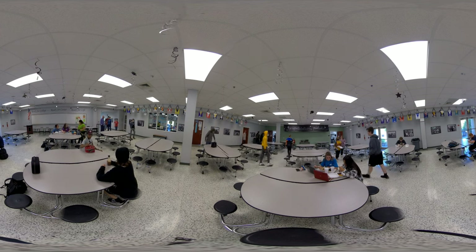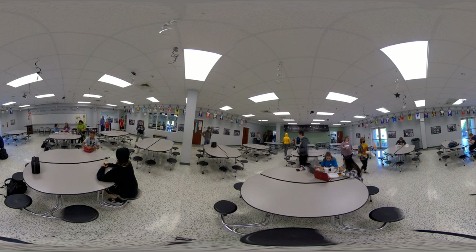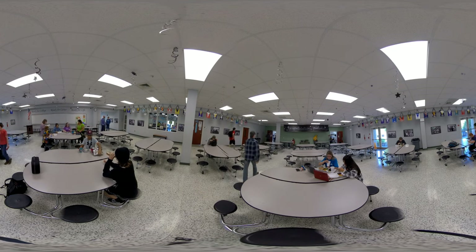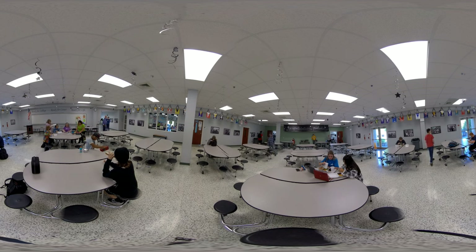This is located in the K building on the second floor. It is a long walk in the K building. The lunch ladies were nice, and the food is decent.